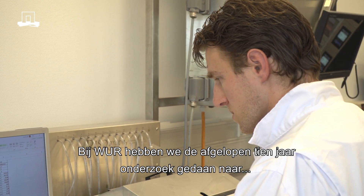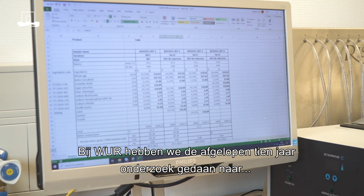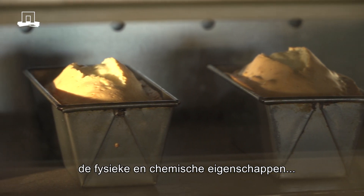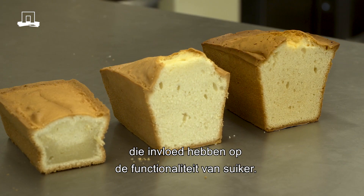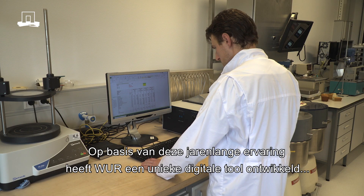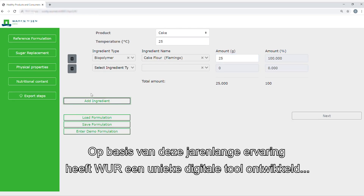At Wageningen University and Research, we have investigated over the last 10 years what are the physical chemical principles that control sugar functionality in a food product. Based on this experience, Wageningen University and Research developed a unique digital tool